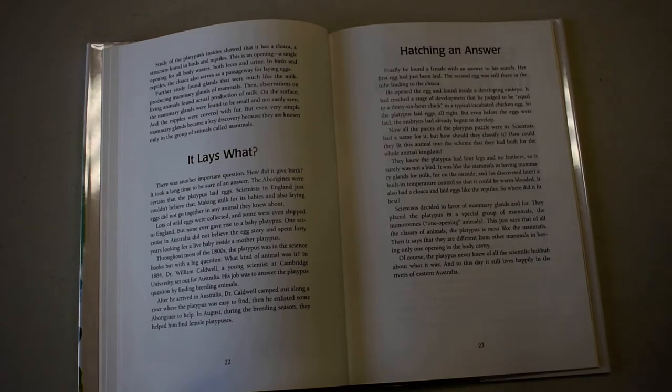In 1884, Dr. William Caldwell, a young scientist at Cambridge University, set out for Australia. His job was to answer the platypus question by finding several of them alive.